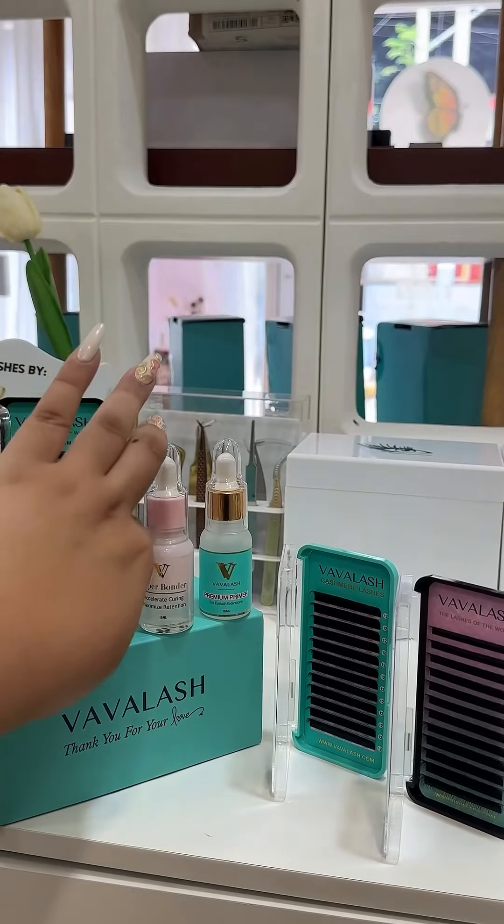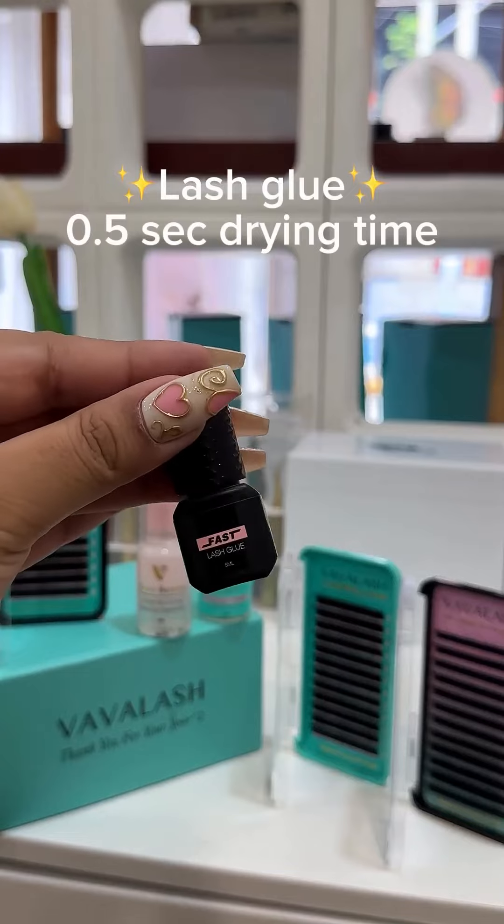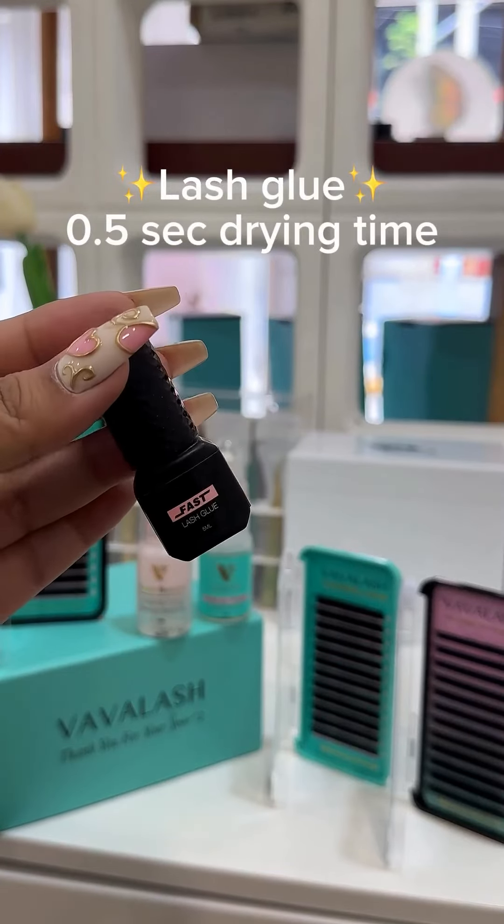First, let's talk about this Fast Lash Glue. This will give you the best results for long-lasting lashes. Your clients will love it.